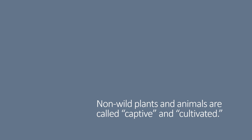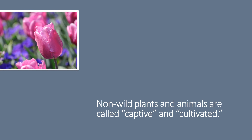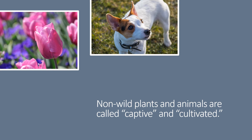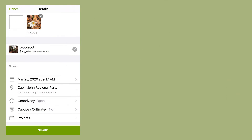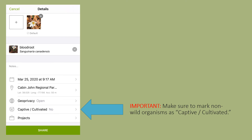Remember, this challenge focuses on wild plants and animals, but sometimes it's hard to know what is considered wild or not wild. We call non-wild organisms captive or cultivated. One way to think about it is, if a human put it there, even if it's a native species, it's not considered wild. That includes the plants you find in gardens, the animals you find in zoos, as well as your domestic pets. You may still submit observations of non-wild organisms — just be sure to tag it as captive or cultivated in your observation.